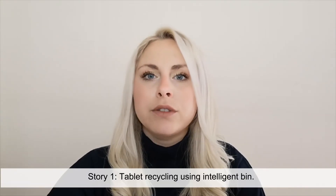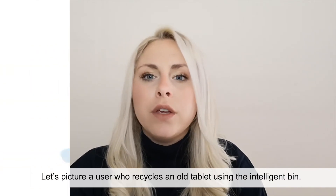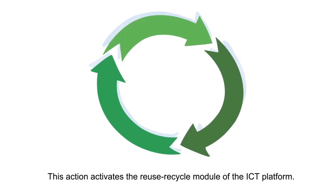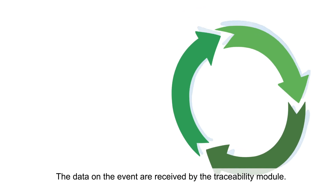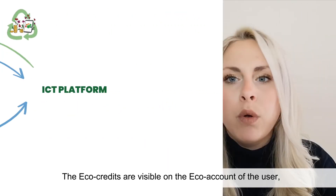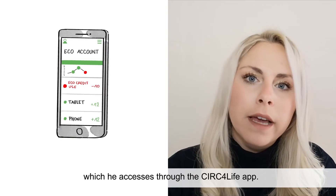Story 1: Tablet Recycling Using Intelligent Beam. Let's picture a user who recycles an old tablet using the Intelligent Beam. This action activates the Reuse Recycling module of the ICT platform. The data on the event are received by the Traceability module. User and product data are transmitted to the ICT platform and the user is awarded with echo credits. The echo credits are visible on the echo account of the user, which he accesses through the CERC4Life app.